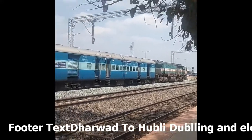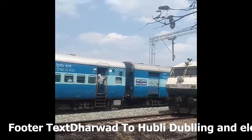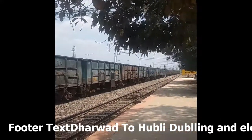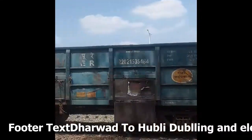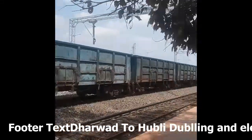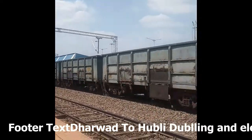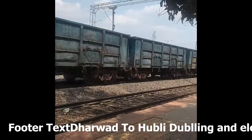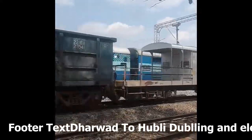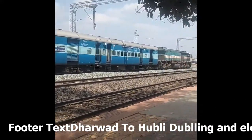Here comes WDG4 12132. The empty racks are going to Vasco. Now it is departing from Naulu — this stop is for crossing purpose.